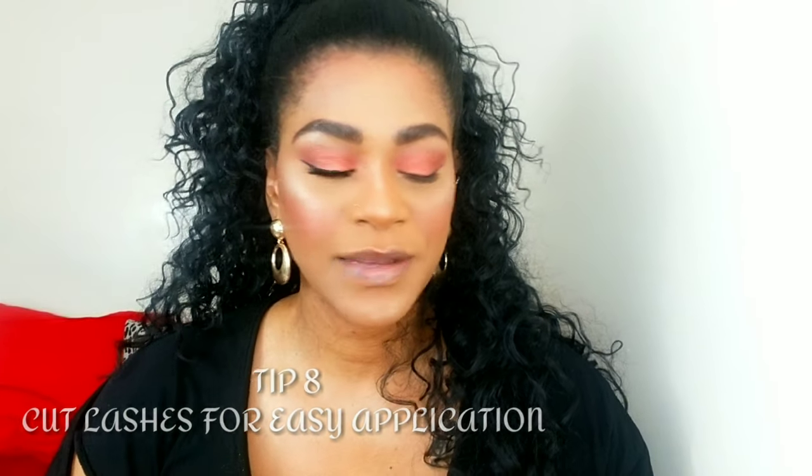Tip number eight is for lashes. Cutting your lashes into sections of two or three makes the application easier, especially if you have difficulty with full-strip lashes. I have Kiss Number Three lashes here and I'll cut them in half to show you. Apply your glue on your lashes and allow the glue at least 20 to 30 seconds to get tacky first — that is of utmost importance. If the glue isn't tacky, it's going to slide all over your eyes and mess up your entire eye look. Always apply your glue, let it get tacky, then go in and apply the lashes.